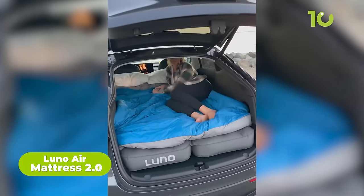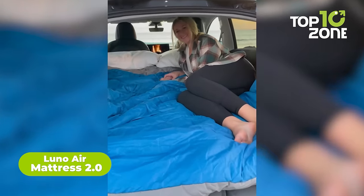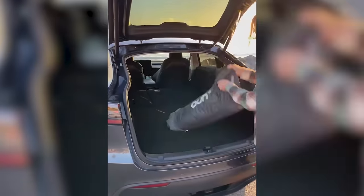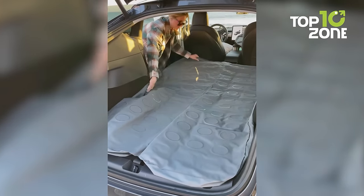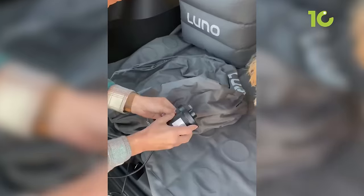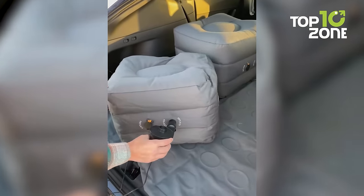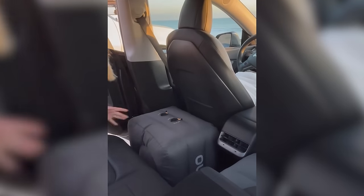Next, we have the Rhino Luno Air Mattress 2.0, engineered for maximum comfort during SUV camping and road trips. This inflatable mattress is tailored to fit most SUV models, providing a cushy sleeping surface for two people up to 6 feet 2 inches tall. The durable 300D Oxford fabric withstands life on the road, while the coil beam construction delivers support and airflow. Setting up just takes five minutes — just unpack it from the carry bag and inflate it with the provided 12-volt air pump.